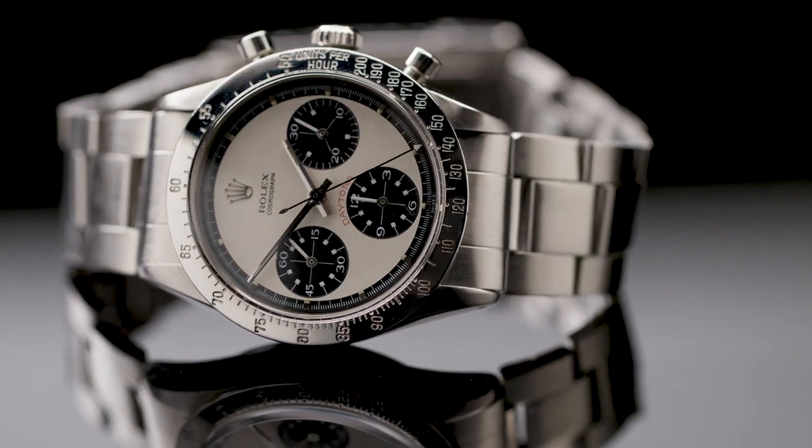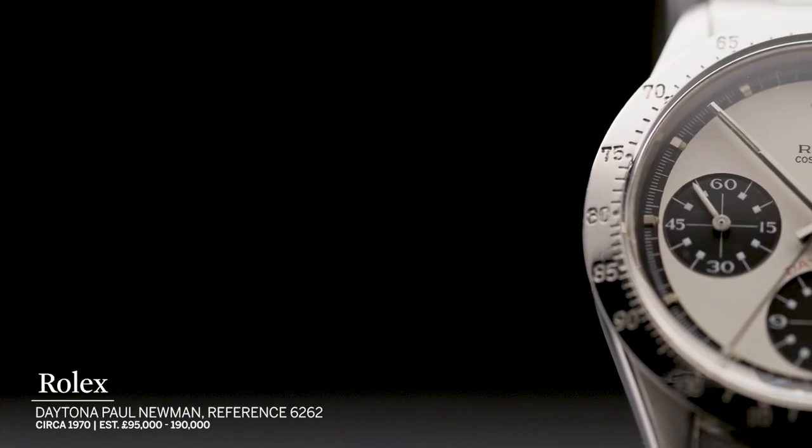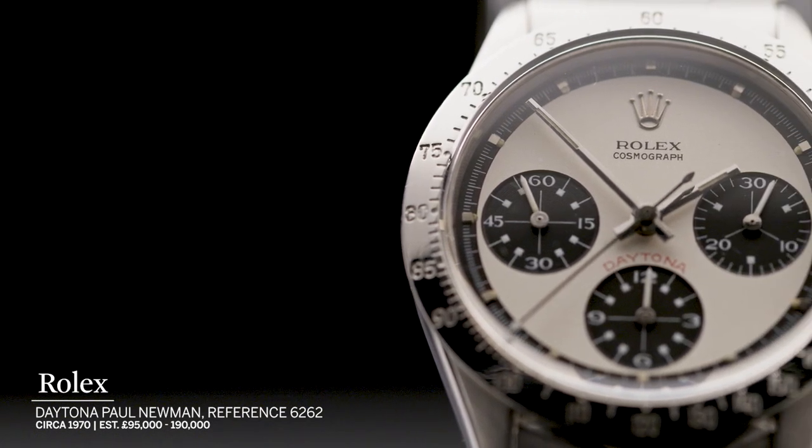This really launched Rolex's sports watches into a new league. They'd done chronographs before but they were largely focusing on diver's watches.